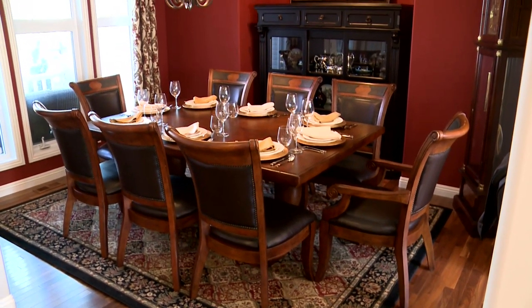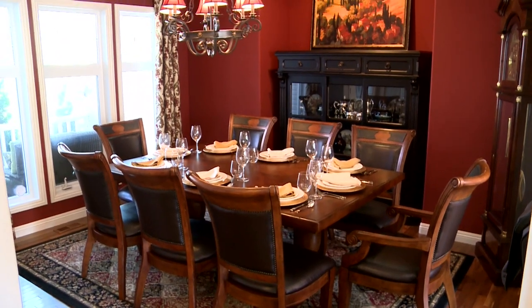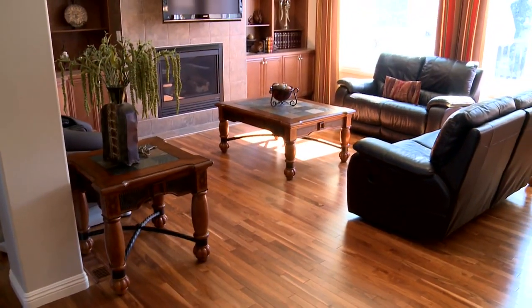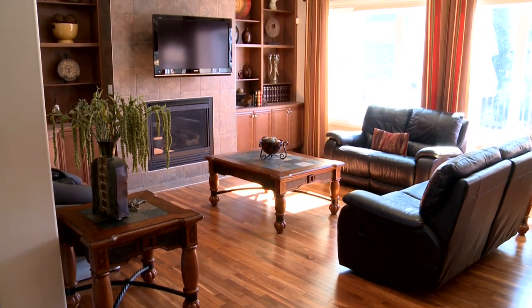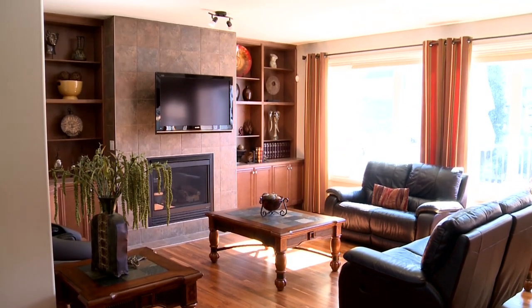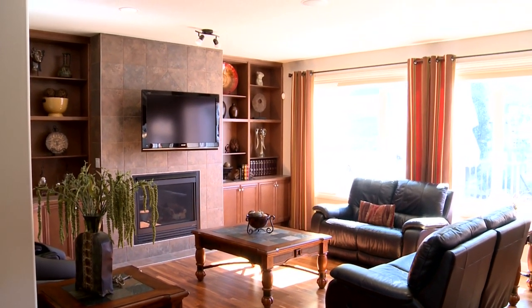The formal dining room sits just to your left as you enter the home, beautifully set up as if for a wonderful dinner party. As you wander further into the house, you'll find it's very open. There's room to put your TV above the fireplace, which is fully tiled, with beautiful built-in cabinets alongside it.